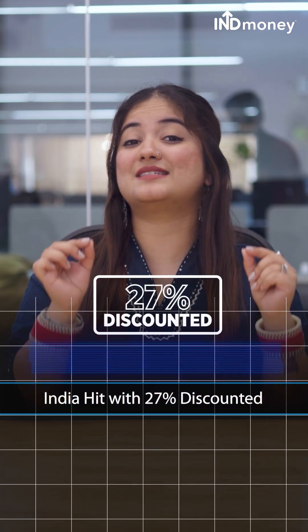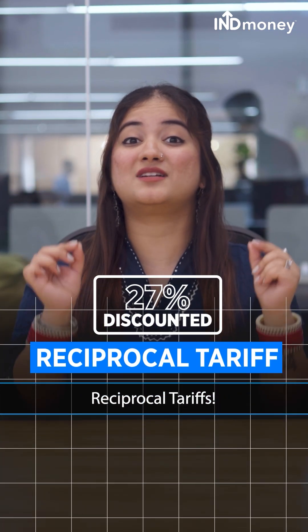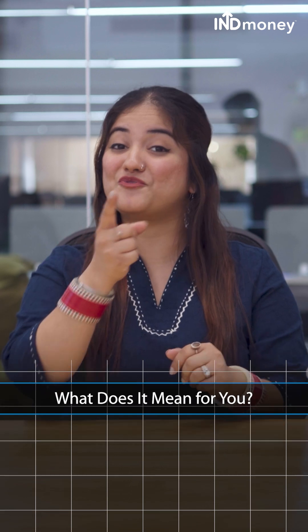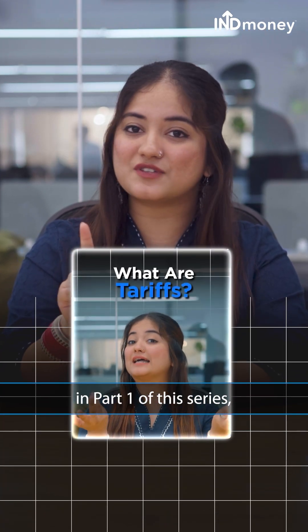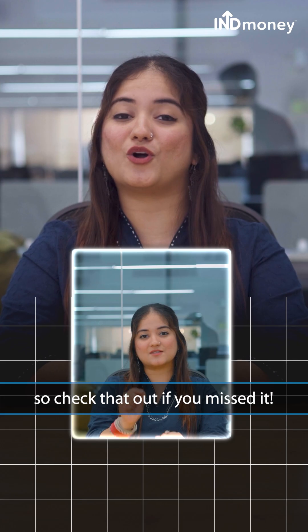India hit with 27% discounted reciprocal tariffs — what does it mean for you? Before you react, we covered what tariffs are in part 1 of this series, so check that out if you already missed it.